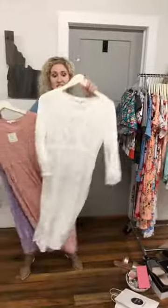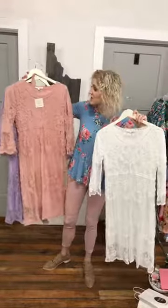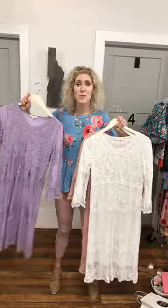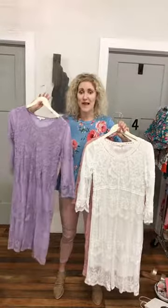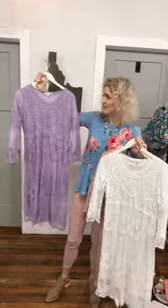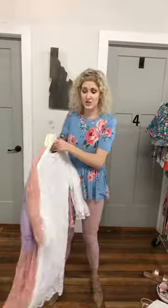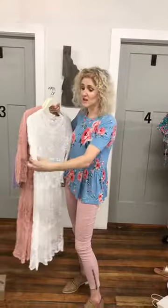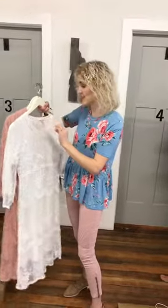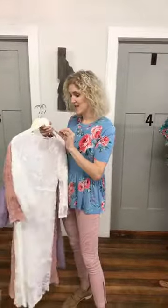Easter dresses! These are the lace ones we can't keep in stock, and we got new colors: mauve, white, and lavender. We've had so many people coming in looking for lavender bridesmaid dresses — it's a really popular color for spring. This is the Sabrina Lace Dress. The nice thing is it's fully lined all the way to the elbow and down to the knee — you don't have to layer. They're $53.75.